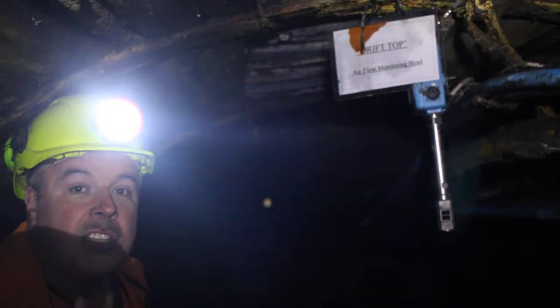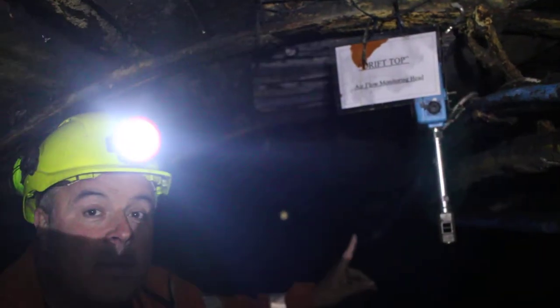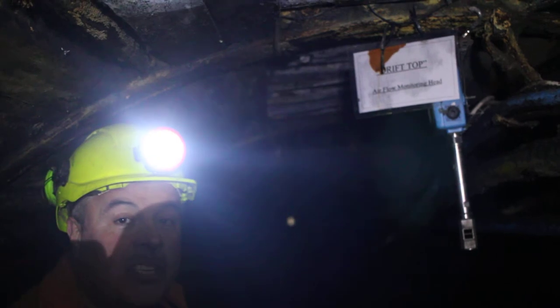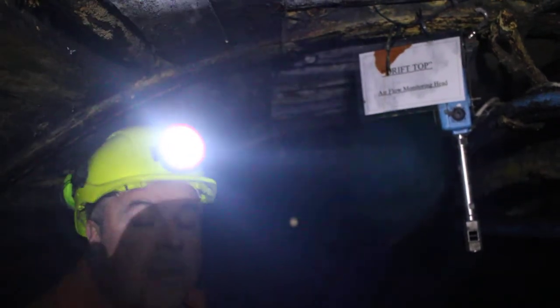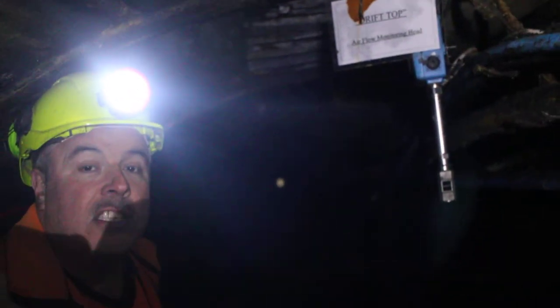We do have to have two ways in or out of the mine for egress. If we went into the museum, there is a vertical shaft with a lift or a cage in it. That is normally where the people or our visitors would travel in and out of the mine for ease and for quickness.